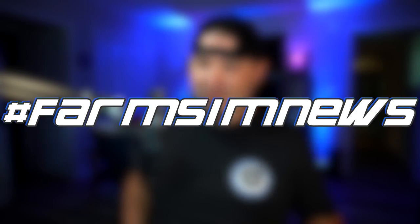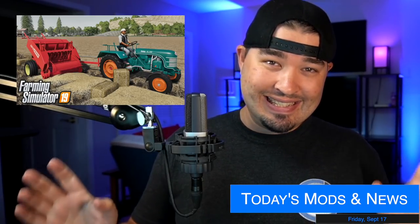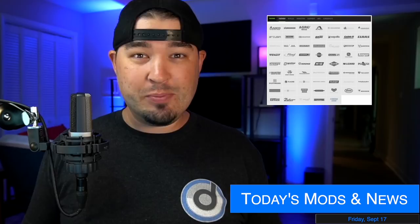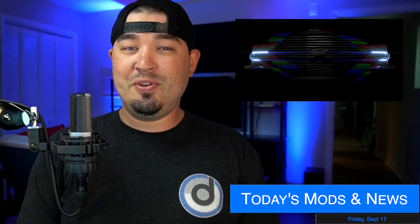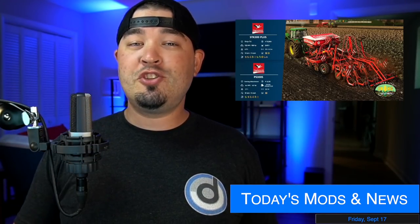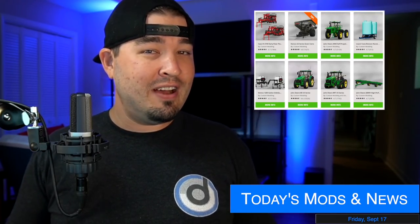Yo, what's going on everybody, DJ Goham here, welcome back to the channel. It's Farm Sim News, baby! Today we've got APC mods in testing, only got one console mod in testing — that's okay because 28 mods were released today. It's Fact Sheet Friday, the Farming Simulator 22 equipment list has been updated, and Giant Software released a new podcast today with Nutrato talking about dedicated servers for FS22.